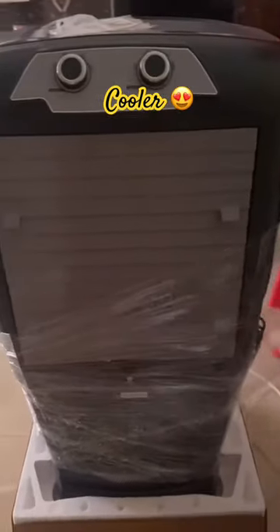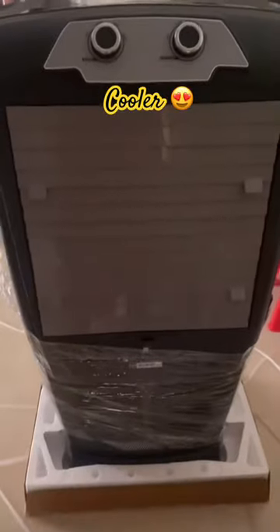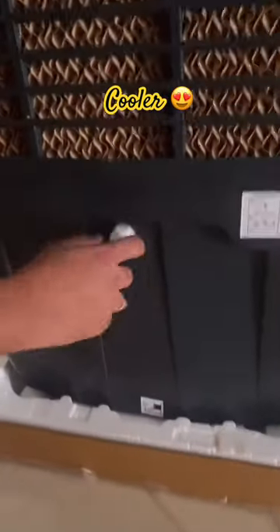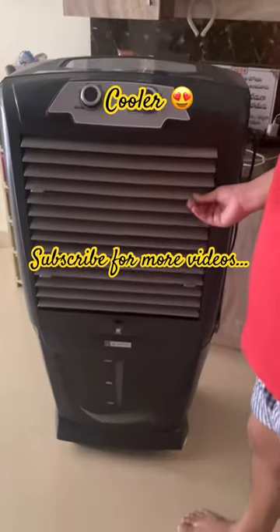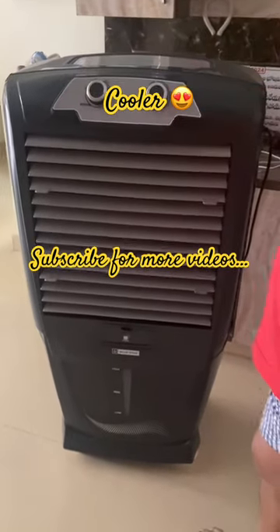In the hall, we are going to place the cooler. If you are going to use it, it will be cooling. We need to adjust the honeycomb pads here. We will adjust the two partitions.